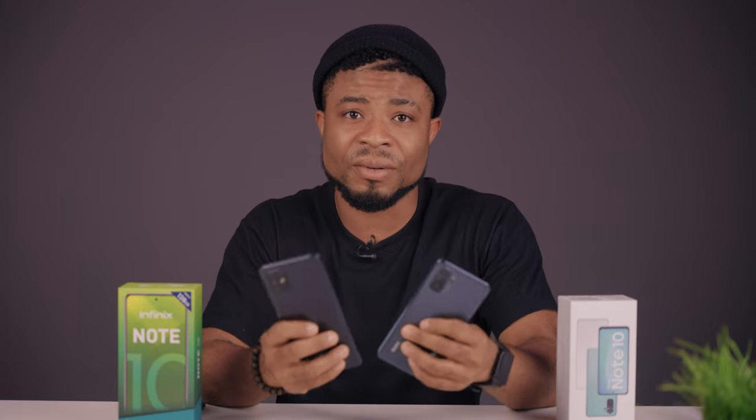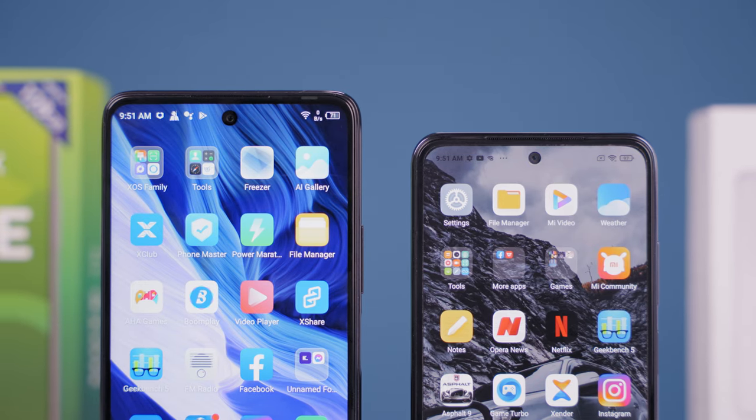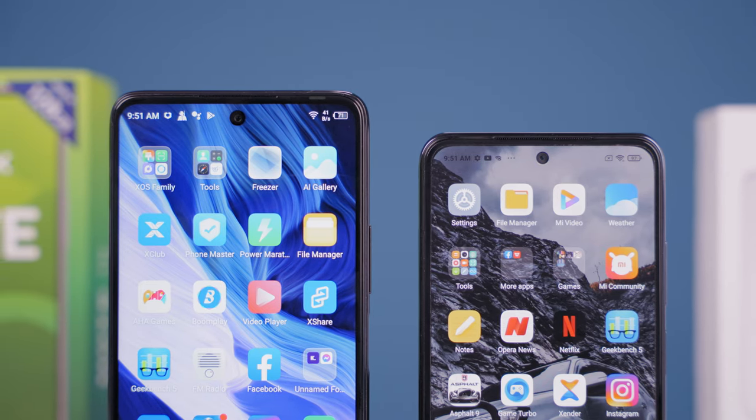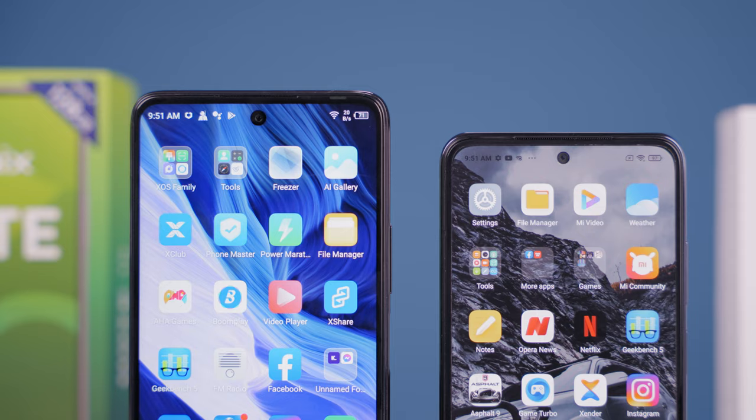Both devices offer solid battery performance with a 5000mAh battery capacity that will last through a full day of use. What to consider is that the Redmi Note 10 comes with a 33-watt fast charger, charging from 0 to 50% in 25 minutes, as opposed to the 18-watt fast charger from the Infinix. You get about the same battery experience overall, but faster charging times come with the Redmi Note 10.